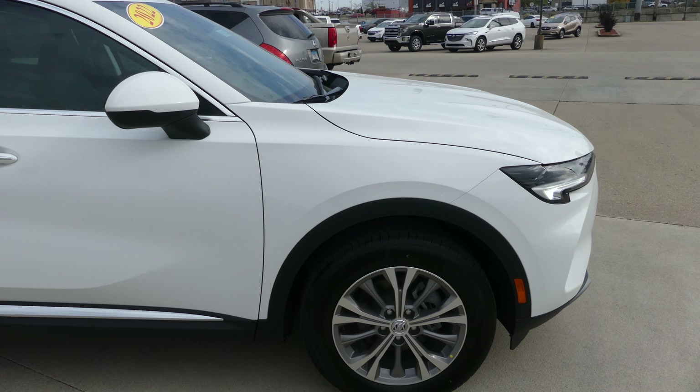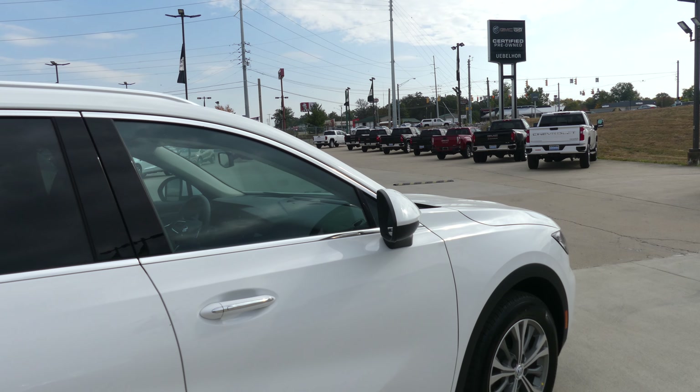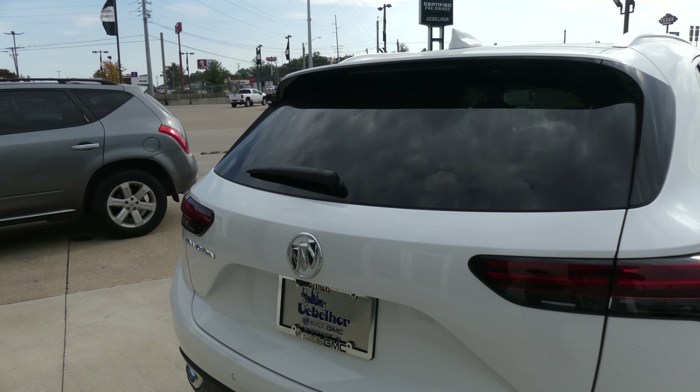This Envision has 18-inch wheels, chrome trim and accents, heated exterior mirrors with blind spot sensors, dark privacy glass, rear spoiler, rear collision sensors, and a backup camera with display.